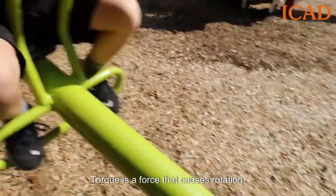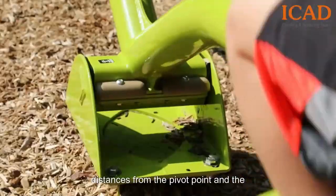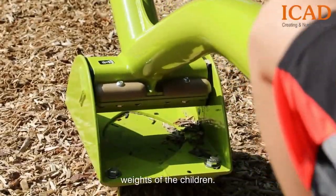Torque is a force that causes rotation. To keep the seesaw level, the torques on each side must be equal and opposite. This balancing act is all about the distances from the pivot point and the weights of the children.